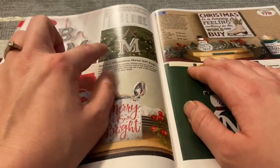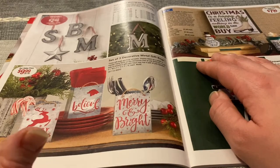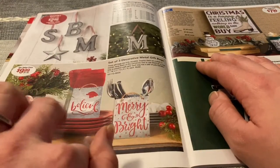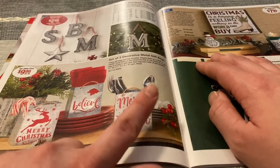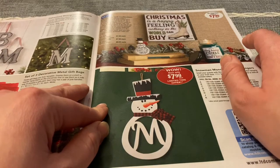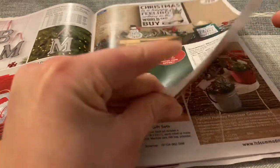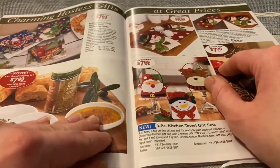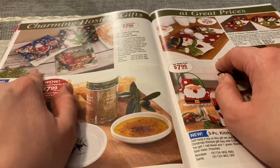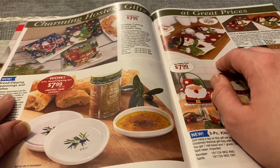They have galvanized monogram ornaments. They have a set of three decorative metal gift bags — this one says Merry Christmas with a little reindeer, this one says believe and has a Santa hat, and this one says Merry and Bright. It's $9.99 for all three. "Christmas is a happy feeling nothing in the world can buy." There's a sign up here with a snowman. This is charming hostess gifts at great prices. A holiday cutting board and spreader set — those are cute — Santa, snowman, and the red truck. This is bread dipping seasonings and dishes, and it looks nice.